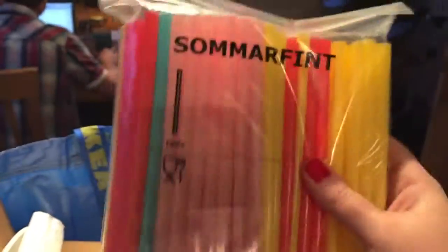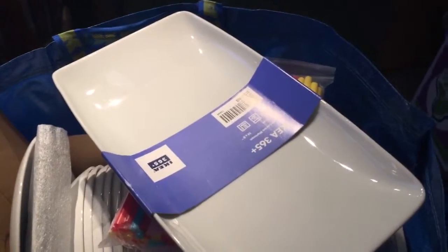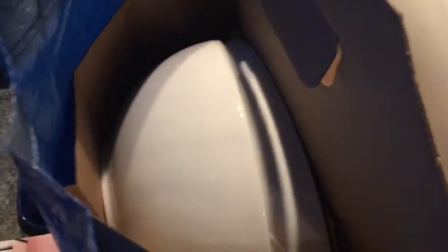I also got a big bag of massive straws — I love these things. And this really nice serving plate. I also got these massive giant serving bowls for when we're having dinner parties and stuff.